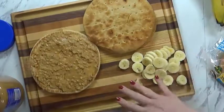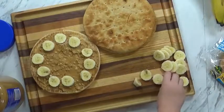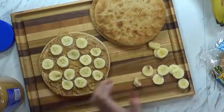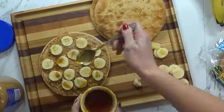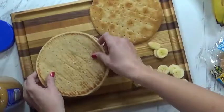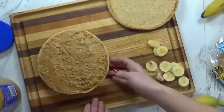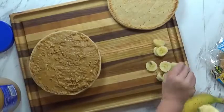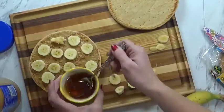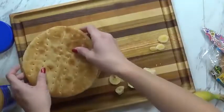So now that we have our peanut butter on there, we're going to put a layer of bananas. This kind of looks like a pepperoni pizza because the peanut butter is like the tomato sauce, and the bananas are like the pepperonis. Good job, Mackenzie — that looks delicious. So what we're going to do is I'm going to take a little bit of honey and just drizzle it on top for a little bit of sweetness. Then I'm going to take this one and put it on top, and we're going to do the same thing. Looks like we're going to need a little bit more bananas, so I'll slice up some more. Now I'm going to do another little drizzle of honey — not too much, I don't want this to be super messy. And then we'll take the top and put it right on there.